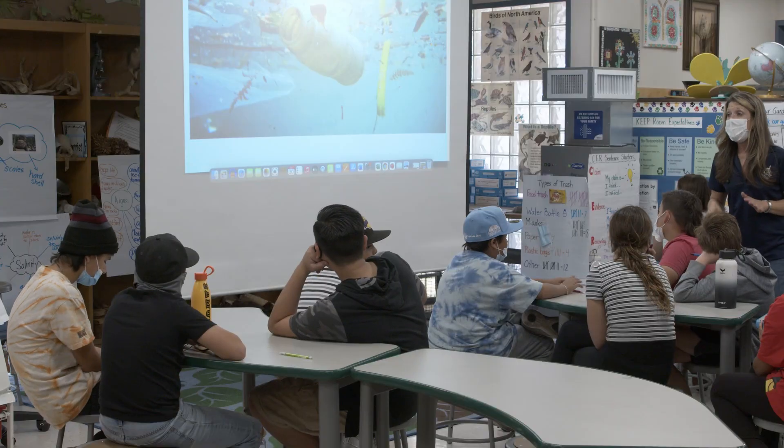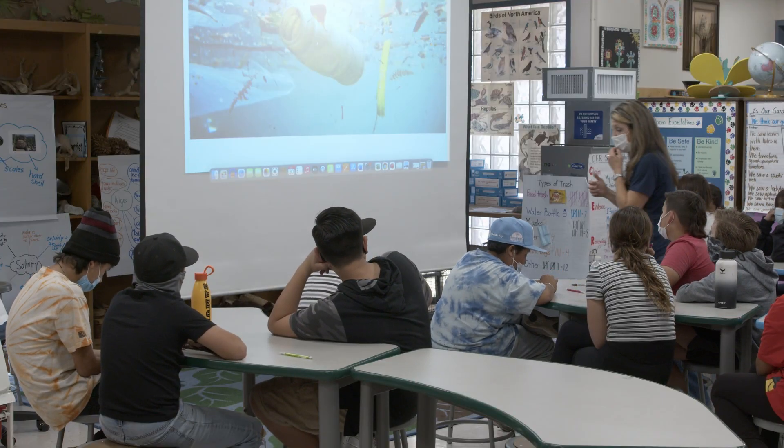One advantage to integrating SEL into my curriculum is that I don't have to find a separate time block for SEL and then my science. The other part is that kids have a lot of emotions tied to learning, tied to the things that they're learning about the world. So if we can figure out a way to help them realize that yes, I can make a difference, but I can also learn strategies to manage these emotions, then hopefully that will transfer into other areas of their life.